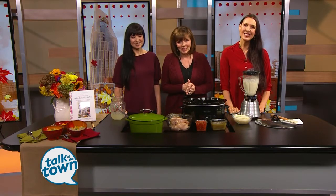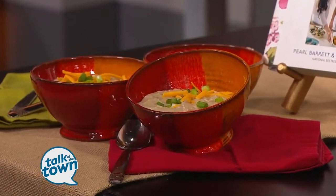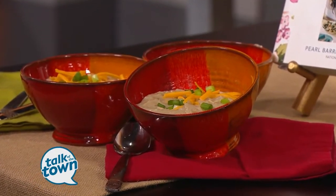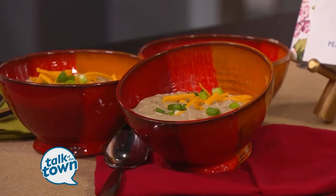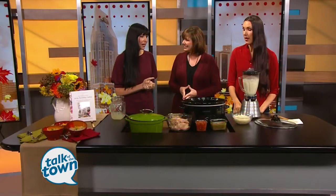It's the perfect weather for a warm bowl of comfort food. Pearl Barrett and Serena Allison are here with their Trim Healthy Mama's recipe for creamy verde chicken chili. That sounds yummy — it is so yummy, it's yummier than yummy. But it's so one-two-three easy peasy.